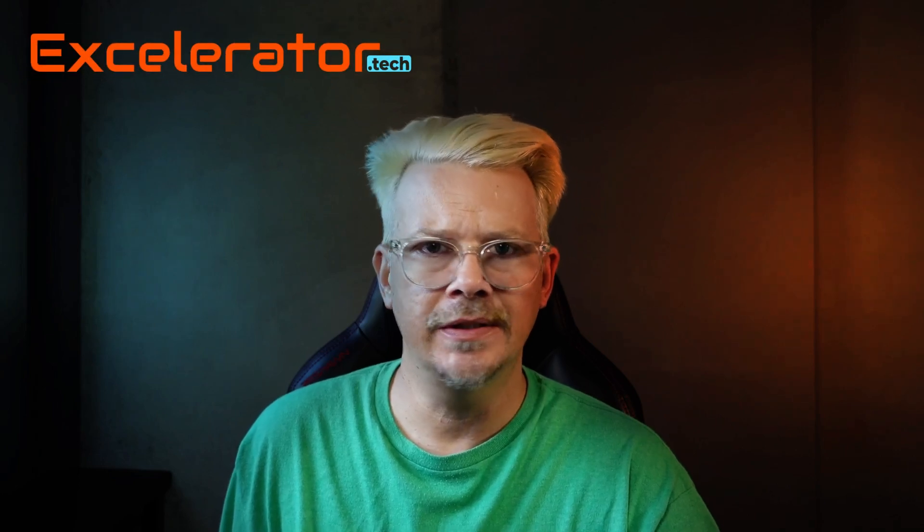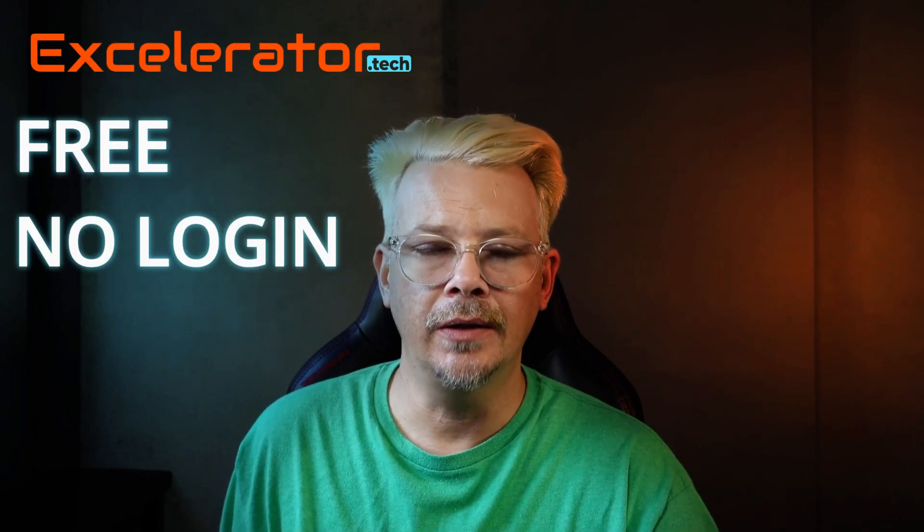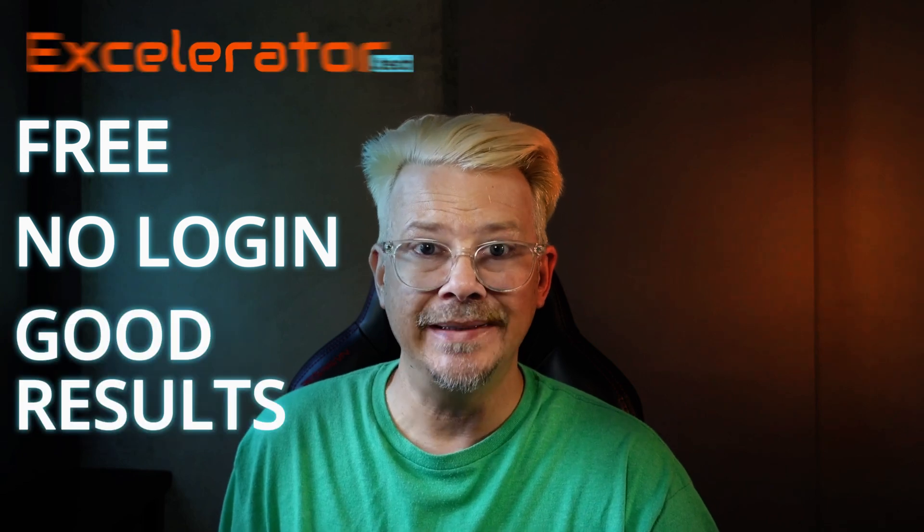I found an AI video generator that's free, it doesn't even require a login, and the results are actually pretty decent. Let's take a look.